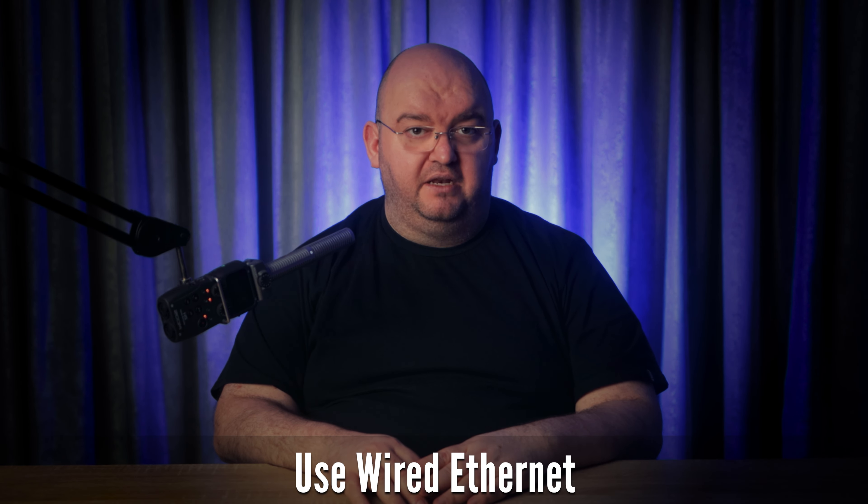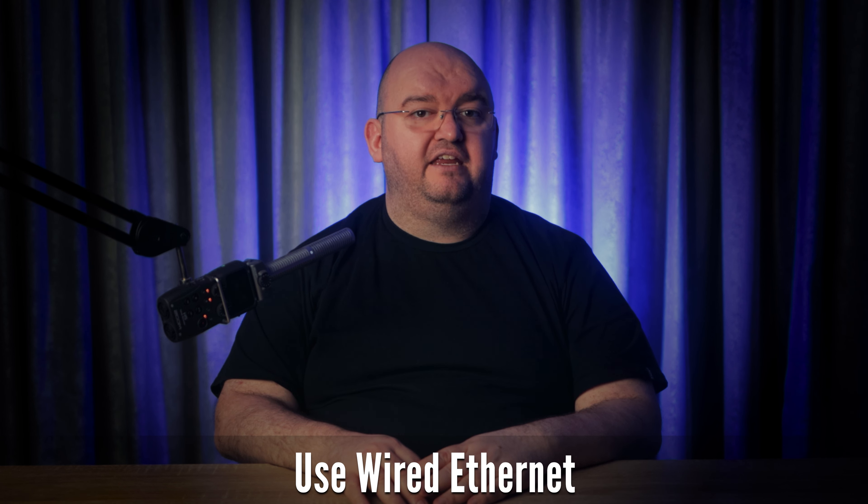For the ultimate in speed and reliability, consider switching to a wired Ethernet connection. Wired connections aren't subject to the factors that make Wi-Fi performance fluctuate and give you the full benefits of a fast connection, assuming your Ethernet card, cable, and router all support a given speed.